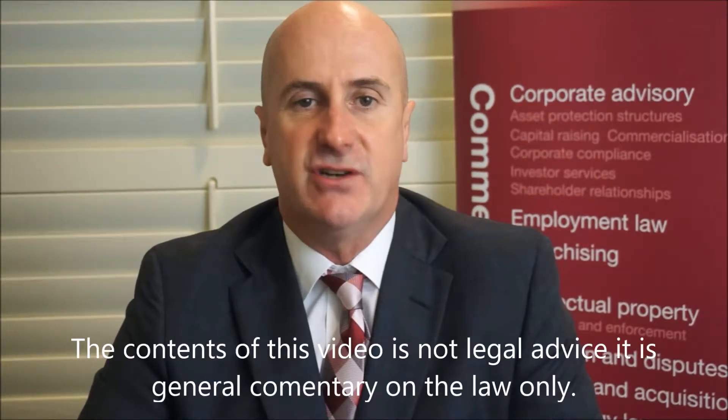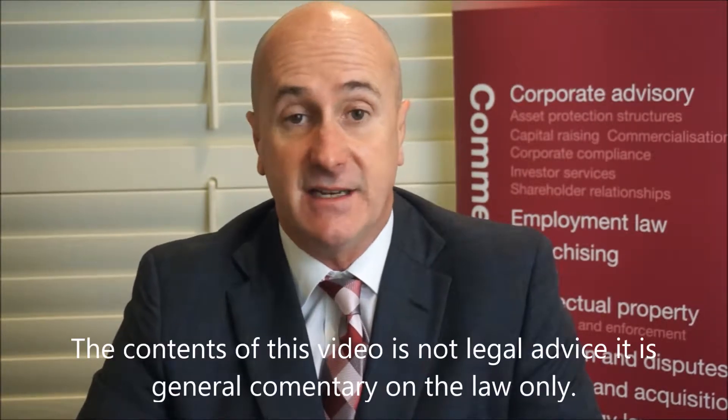Hi, I'm Malcolm Burrows, Principal of Dundas Lawyers. Dundas Lawyers is a firm that I've established and is an award-winning corporate, technology and intellectual property law firm that also passionately litigates in these areas of practice.